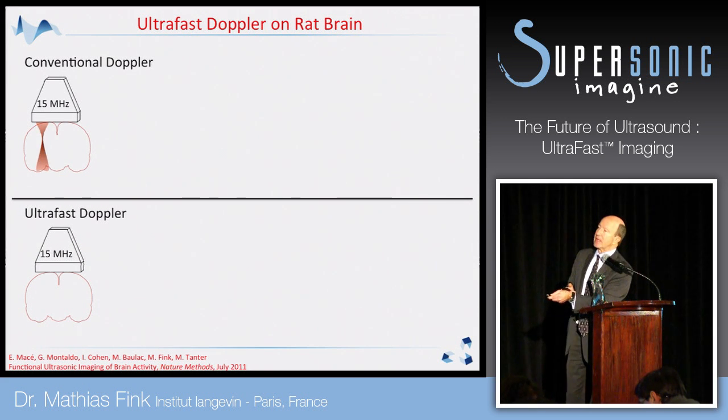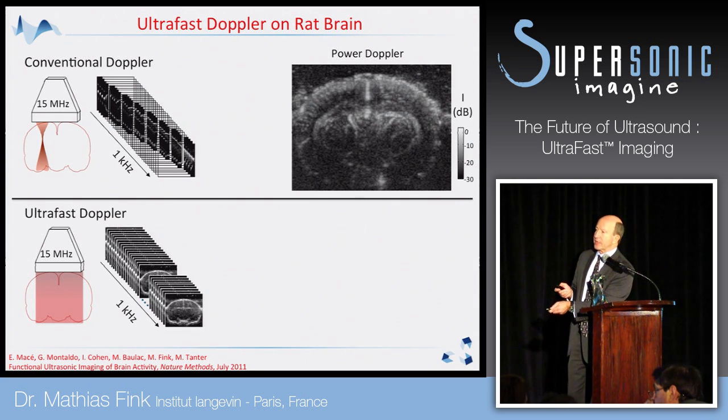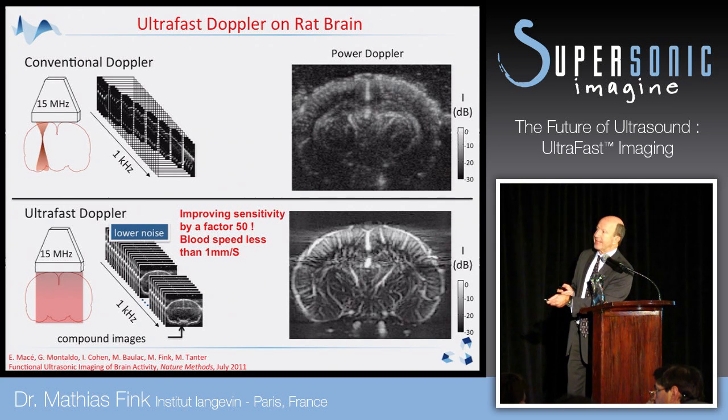Let us look at a rat brain. Do conventional Doppler imaging on a rat brain using a 15 MHz probe and look at the power Doppler image — you see some structure but very poorly. Now replace this technique with ultra-fast Doppler: obtain thousands of frames per second, compute the velocity of blood flow on each pixel, and look at the image you get. You see all the vascularization of the brain with a sensitivity much better than before — you can increase the sensitivity by a factor of 50, meaning you can measure flow smaller than one millimeter per second.